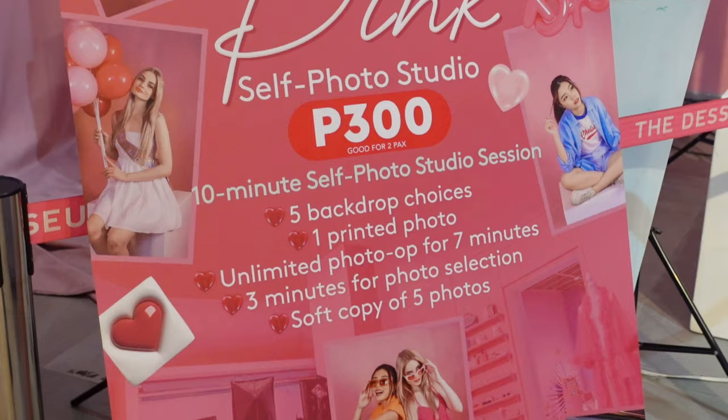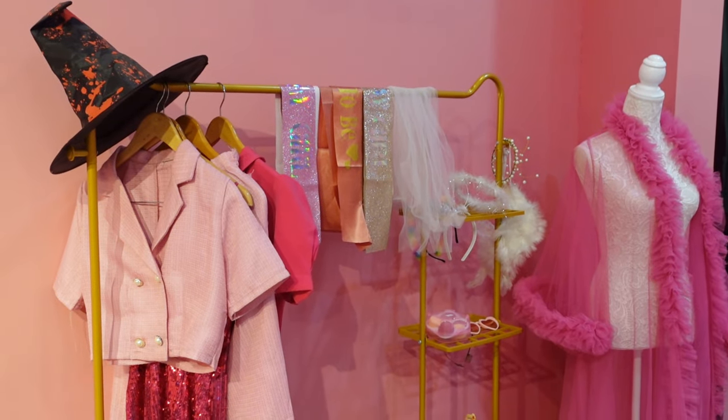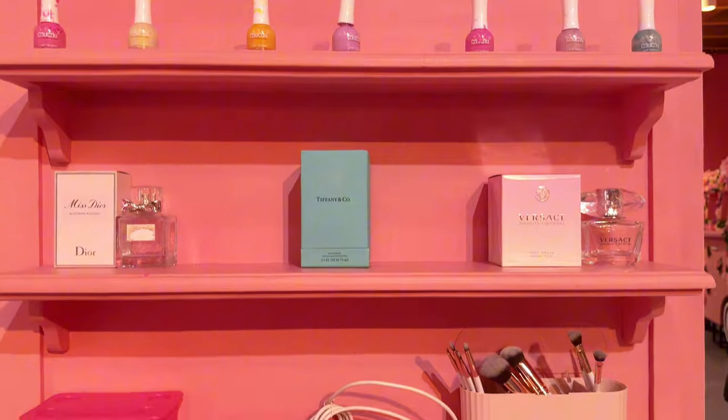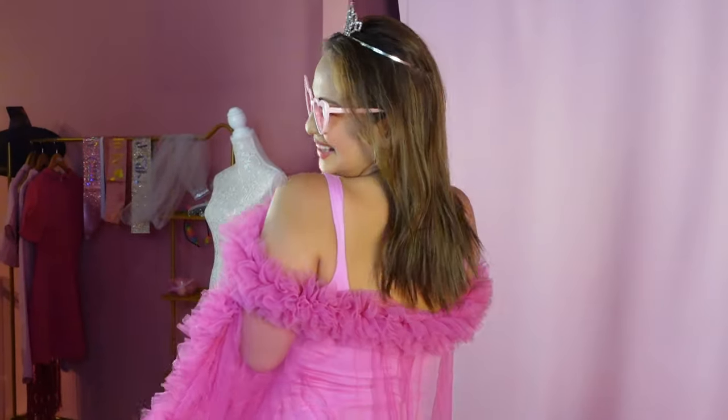Next up is their Self Photo Studio. They have a package worth P300 that comes with a lot of cute options like dressing up and choosing your background. I felt so girly doing these photo ops, and the costumes and props are so cute.